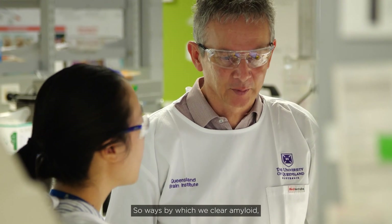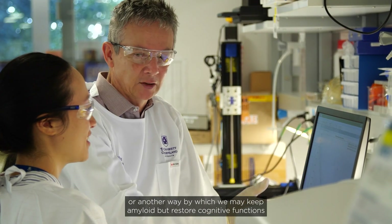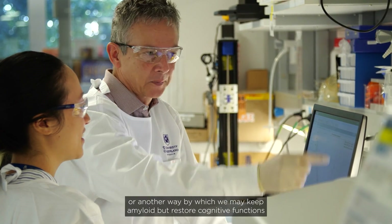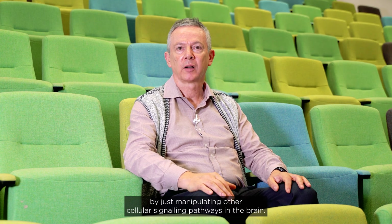There are ways by which we clear amyloids, and another way by which we may keep amyloid but restore cognitive functions by manipulating other cellular signaling pathways in the brain.